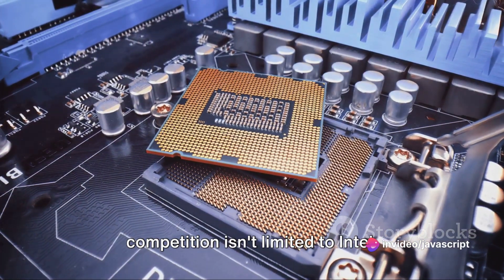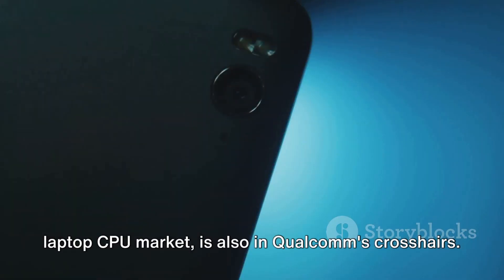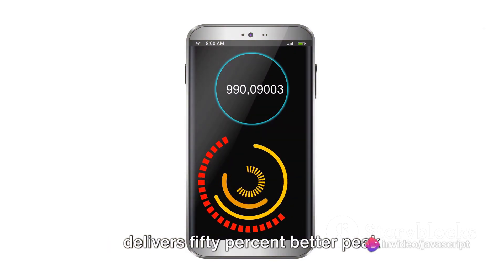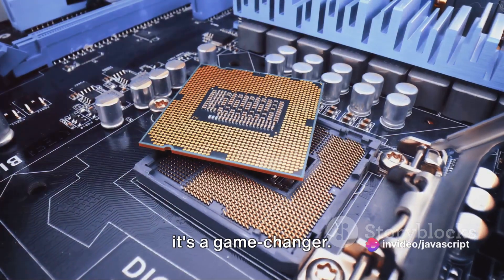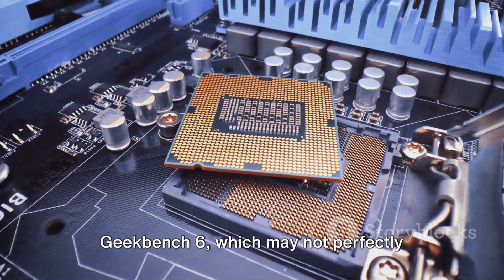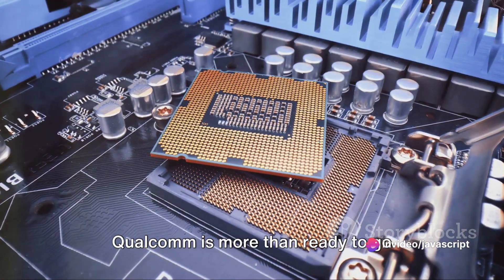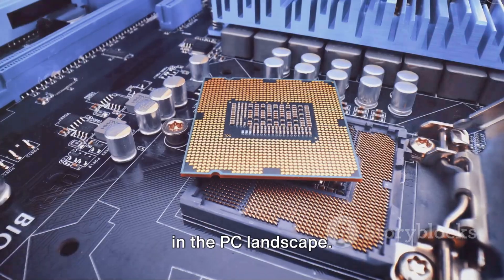Qualcomm's competition isn't limited to Intel. Apple, a key player in the ARM-based laptop CPU market, is also in Qualcomm's crosshairs. The Snapdragon X Elite, Qualcomm claims, delivers 50% better peak multi-threaded performance than Apple's M2. That's a bold claim, and if it holds up, it's a game-changer. We must take these numbers with a grain of salt, as they are based on Geekbench 6, which may not perfectly mirror real-world performance. Nevertheless, these figures suggest that Qualcomm is more than ready to go toe-to-toe with the best x86 chipmakers in the PC landscape.